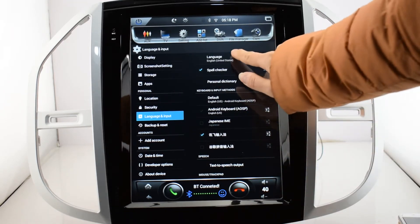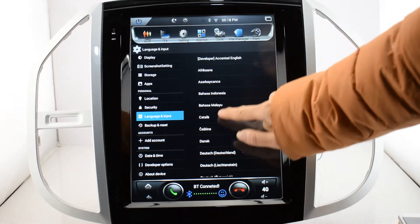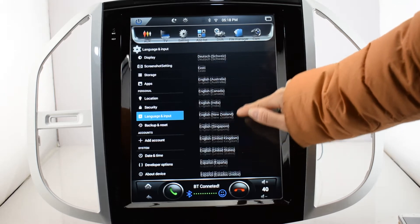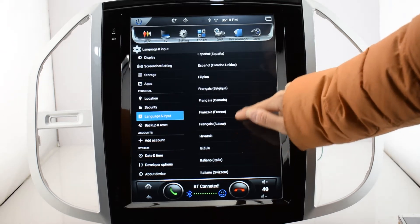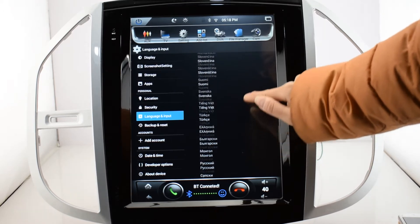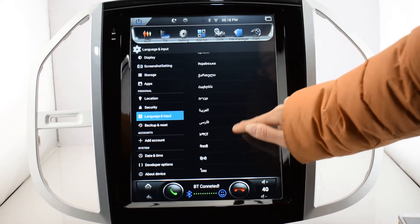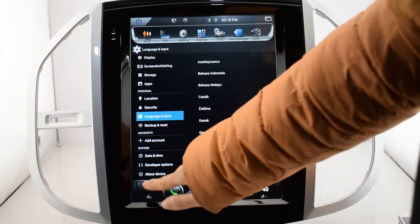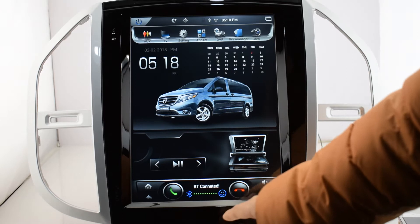Now let's check out the settings. Wi-Fi is on, language input — the default language is English. The radio has built-in over 60 kinds of languages: English, Dutch, Spanish, Italian, and many other languages. You can choose your mother language here.